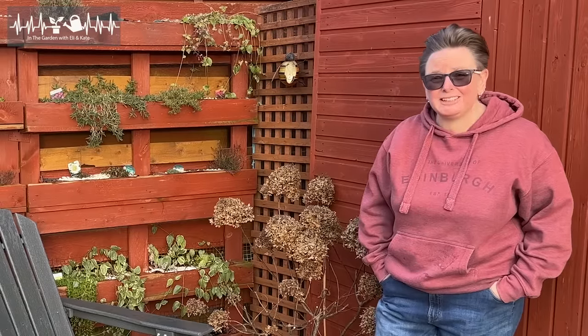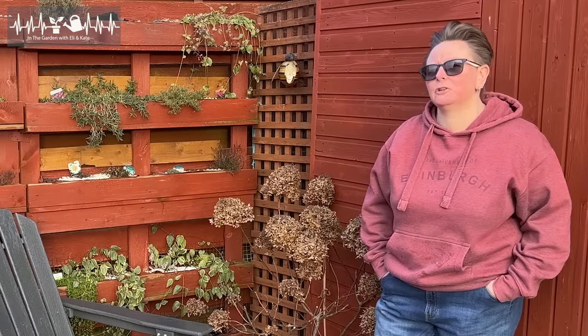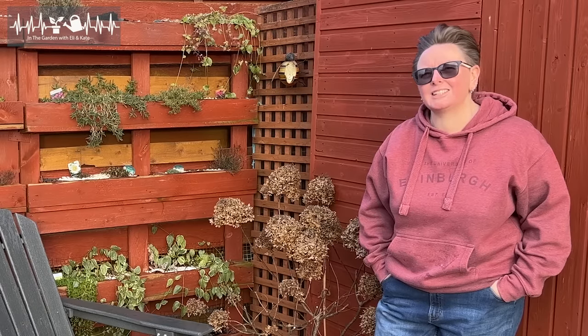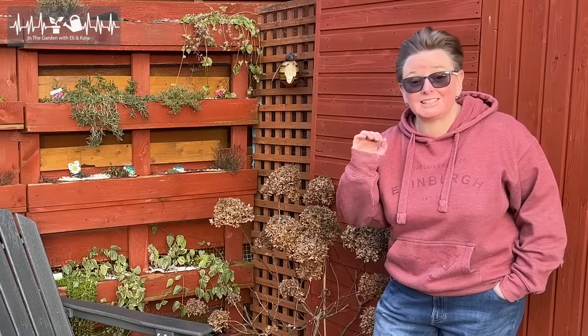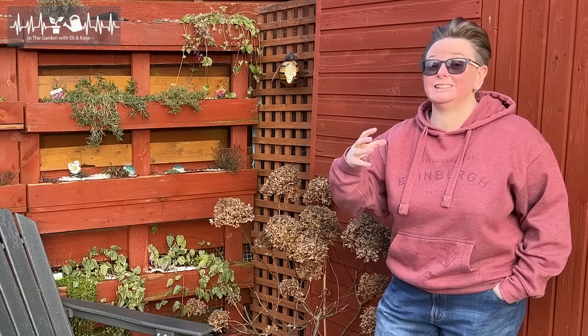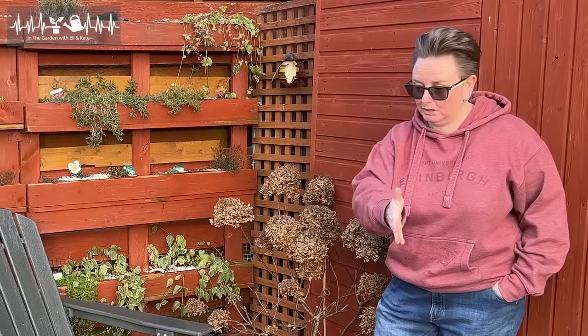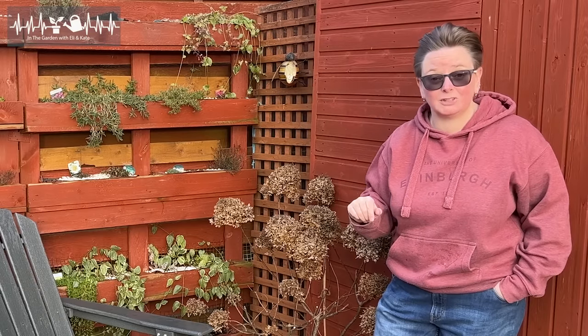Did you know that every type of tomato has its own growing season? For example, Myrmand are big beefsteak tomatoes with about a 65-day season from little plant to mature. Now Barry's Crazy Cherry is a cherry tomato, but it's a really high-yielding plant, so it needs more — that one's more like the 75-day mark from little plant to maturity. You need to know about your tomato plant to know if your garden can give it exactly what it needs.